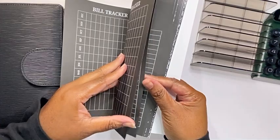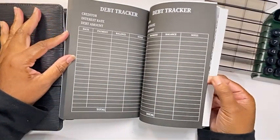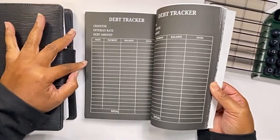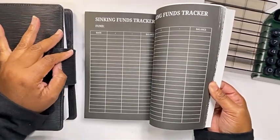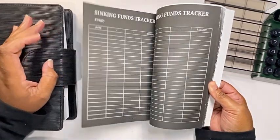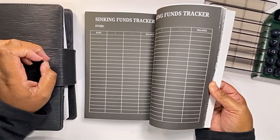Then I have an individual debt tracker. This one is kind of different from the monthly where you can actually list the creditor and monitor it all in one area. And then with the sinking funds tracker, you can track them individually here.